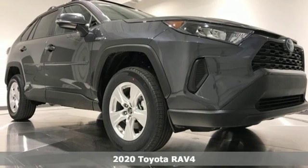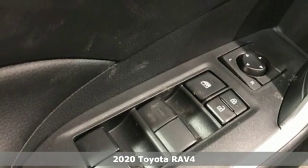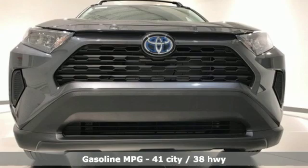It's a new 2020 Toyota RAV4. Feed your adventurous nature in this stylish and smart SUV. A great vehicle is comprised of great features like these.